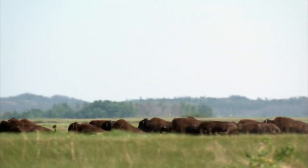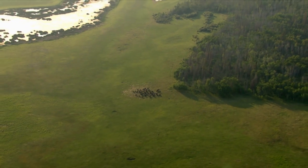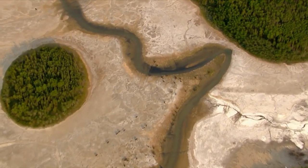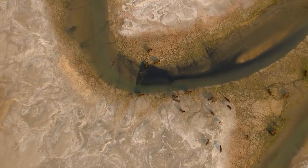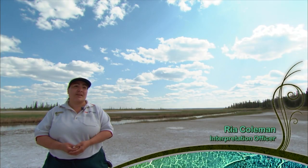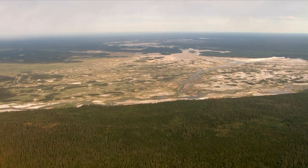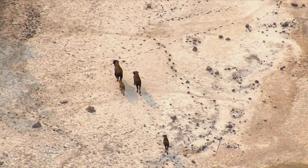Today, Wood Buffalo is home to the largest herd of free-roaming wood bison on Earth. Salt plains dot the park, providing important nutrients for the bison. Wood Buffalo National Park was deemed a World Heritage Site because of the free-roaming bison and the salt plains — the uniqueness of this landscape.